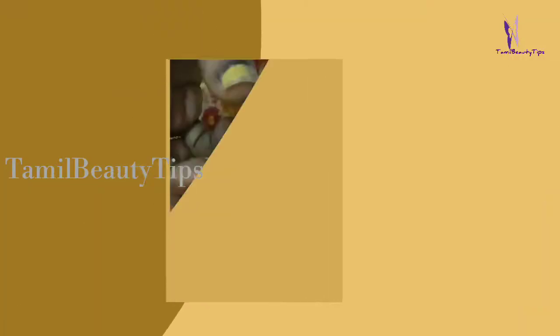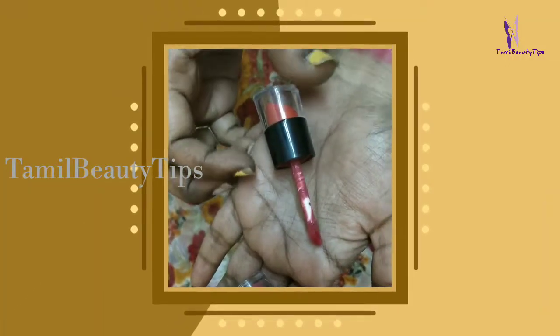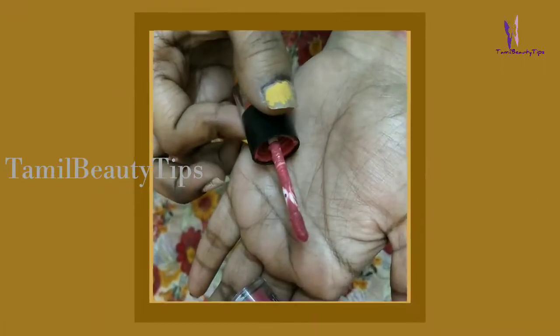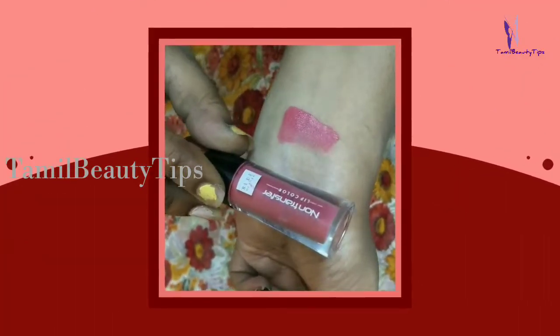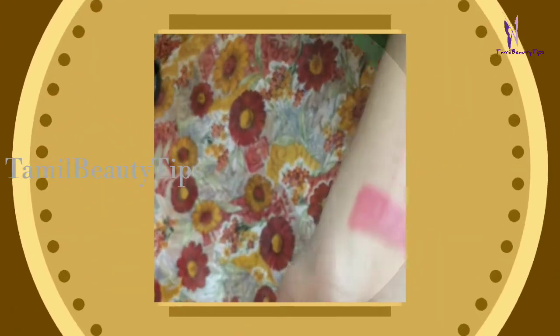The lipstick not only looks nice but is also travel-friendly. The staying power is around five to six hours. Punk Maroon is my most loved shade from the entire collection — it glides on smoothly and does not make the lips dry.